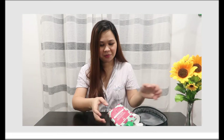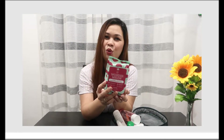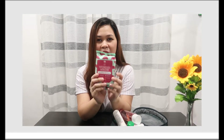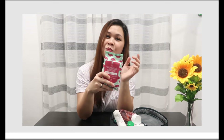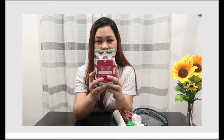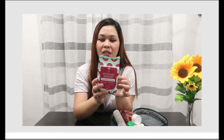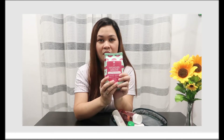First up, I have makeup removing wipes. You know, when you wear makeup, you need these wipes. I always bring them with me. They're great — if you watched my previous vlog with Dave and Eli, we reviewed it. They really remove all the makeup effectively. Check!